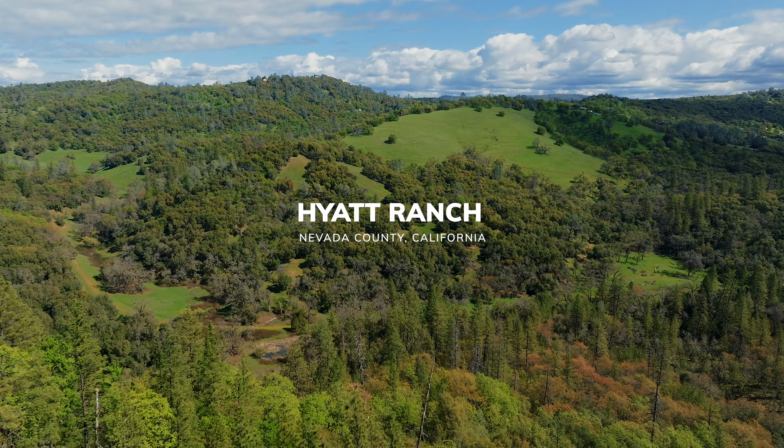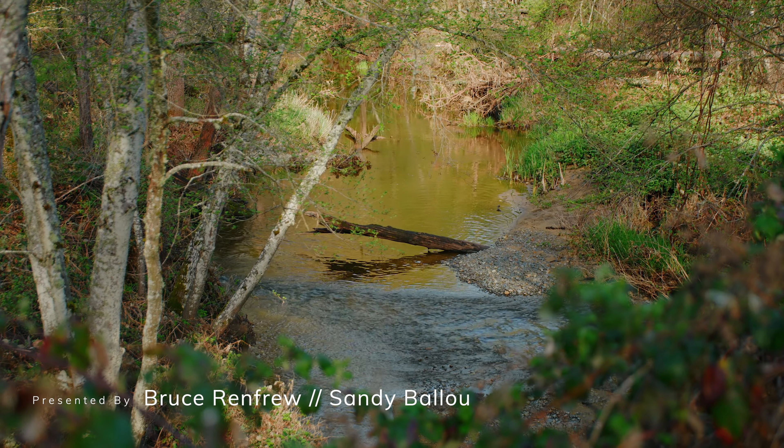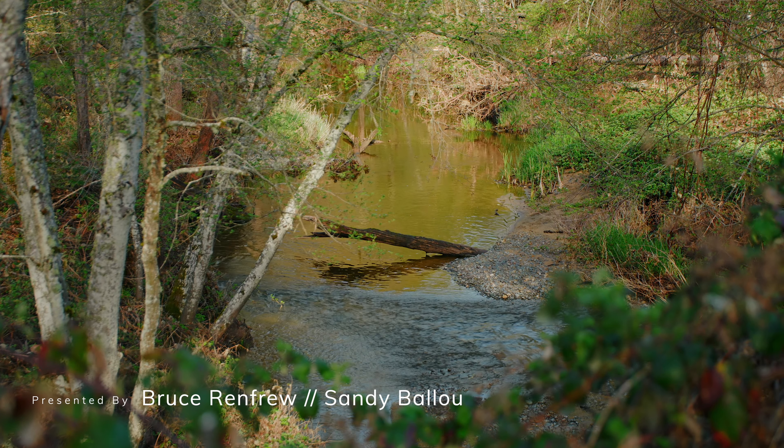A tranquil oasis where rolling hills meet the endless sky, the beautiful ranch whispers tales of serenity and splendor.